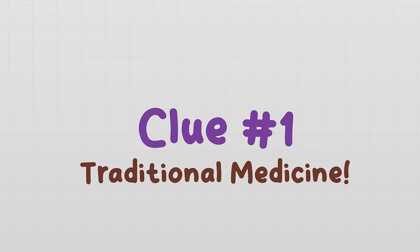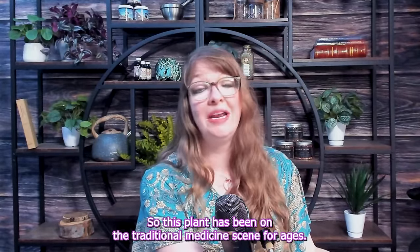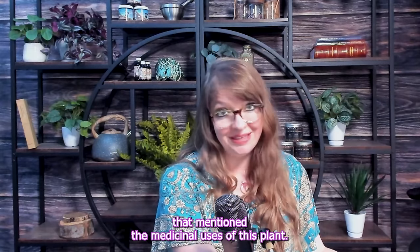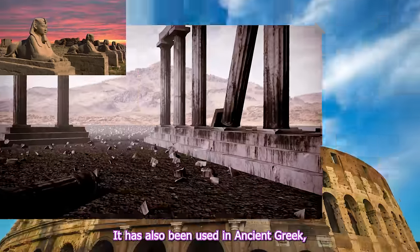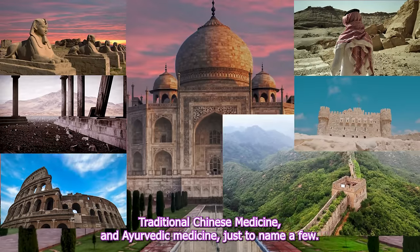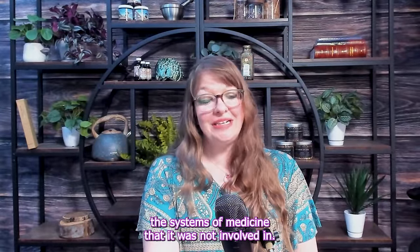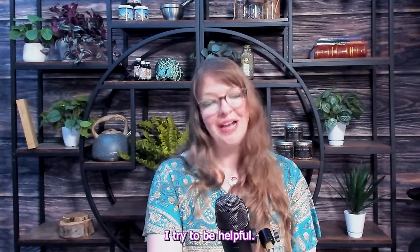Clue one: traditional medicine. This plant has been on the traditional medicine scene for ages. There are Egyptian hieroglyphics from 5,000 years ago that mention medicinal uses of this plant, so it is an oldie but a goodie. It has also been used in ancient Greek, ancient Roman, Middle Eastern medicine, European folk medicine, traditional Chinese medicine, and Ayurvedic medicine, just to name a few. In fact, it would take me less time to mention the systems of medicine that it was not involved in.